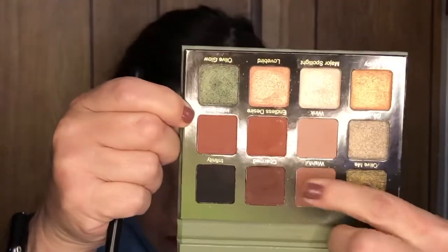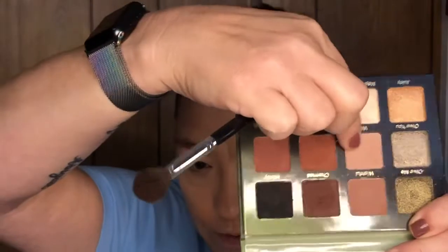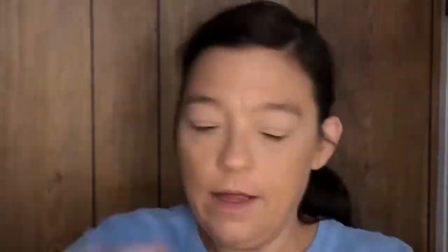Now we're gonna start with this palette. I'm going to start out with the shade Wishful, then move on to Wink, then Infatuated, and for the lid I'm going to use a little bit of this one. Can you tell I've done this a bunch going for the same eye look? But let me go and push my brows up first — my Elf brow lift.